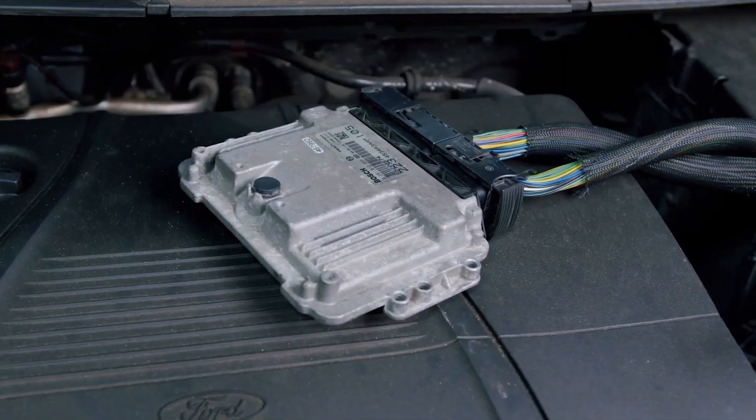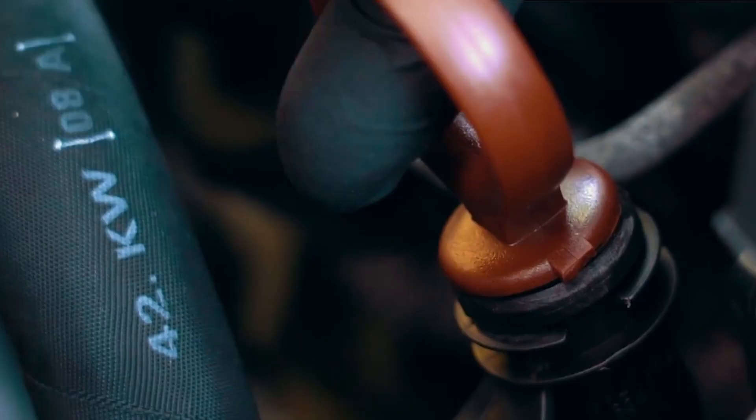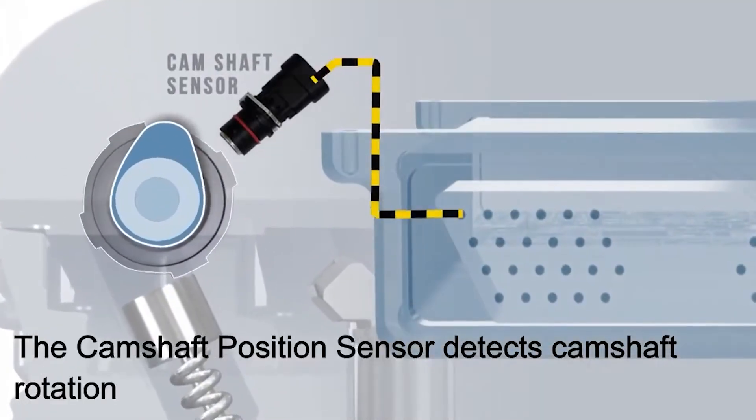Also, very rare, but a failing ECM can sometimes trigger this too. But honestly, 9 out of 10 times it's going to be oil, the VVT solenoid, or a sensor issue.